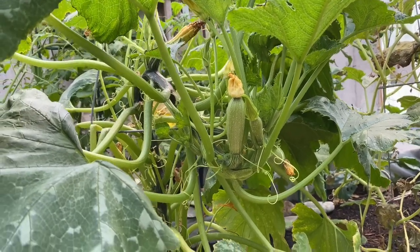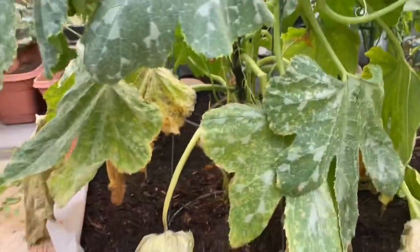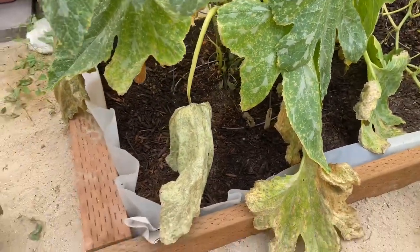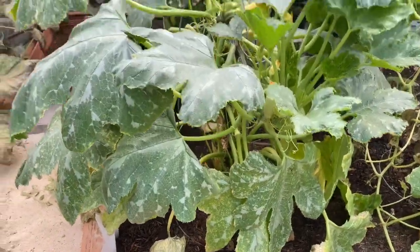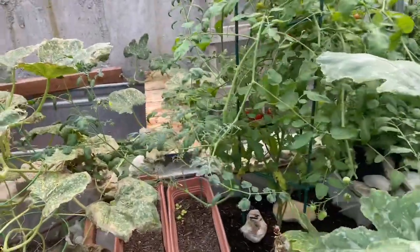This is the zucchini plant, so it looks like I've got some zucchinis growing there. I am a little concerned about these leaves dying like that — sometimes that is particular bugs. We don't really like killing them.